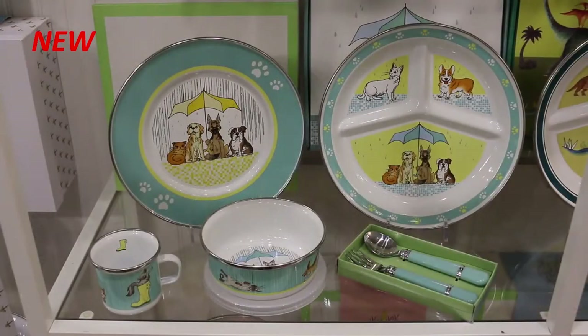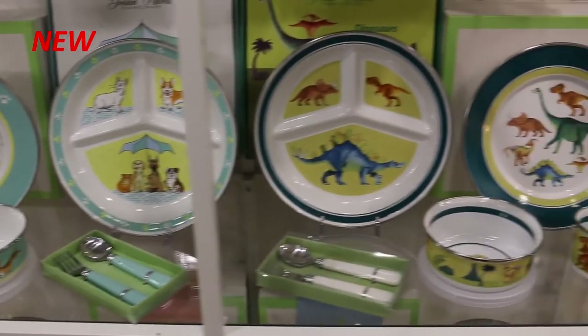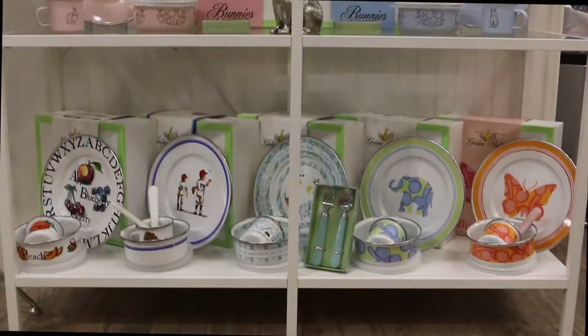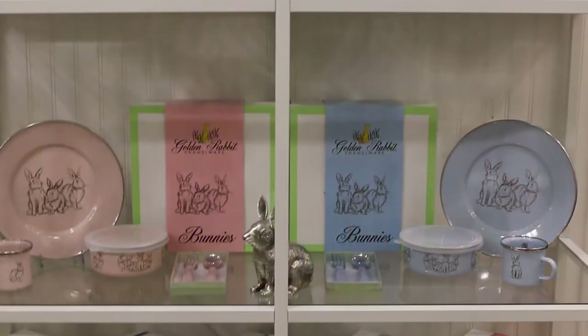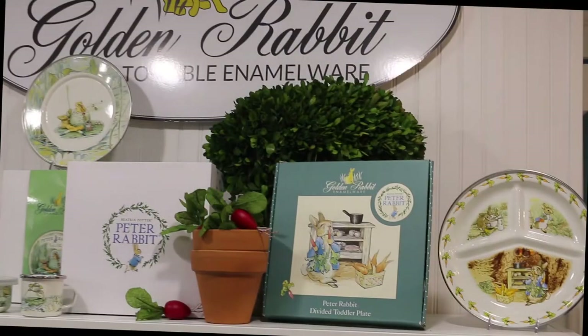Also new for summer is our Cats and Dogs and Dinosaurs collection, available in both a divided plate and our traditional boxed kidsware sets. Our boxed kidsware sets include a plate, a bowl with lid, and a small mug. Flatware boxed is also available for each kidsware collection. Peter Rabbit has been one of our top sellers for many years, also available in a divided plate.